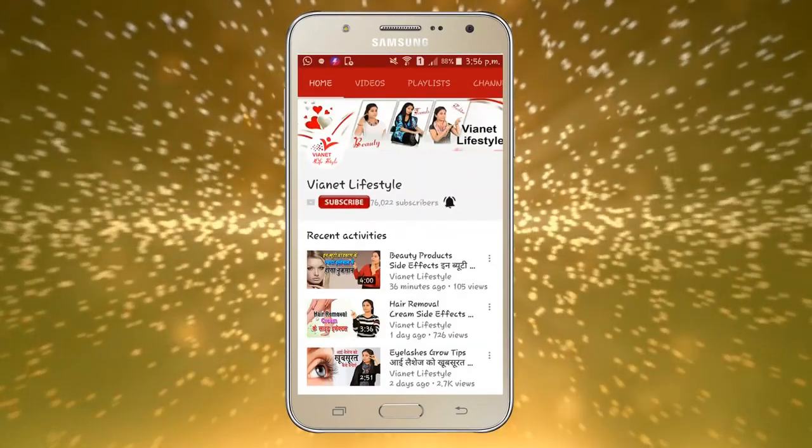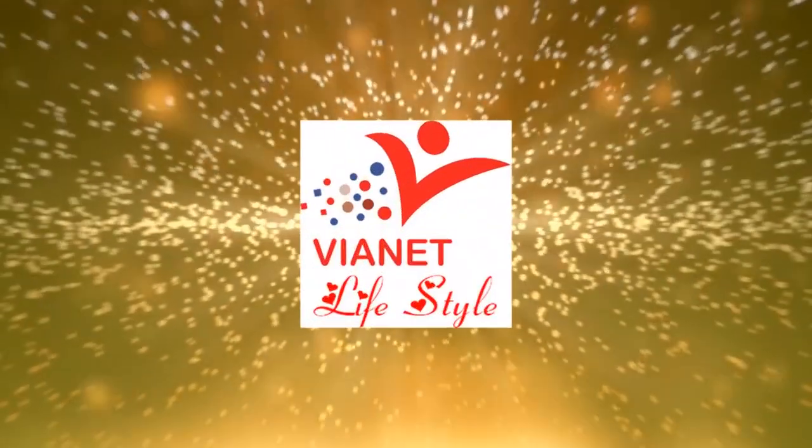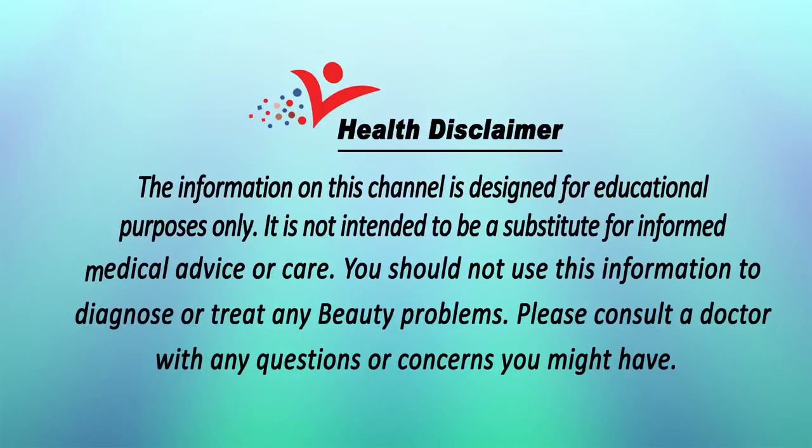Hey friends, click this subscribe button and press this bell to watch my latest videos daily. Hello everyone, welcome to my YouTube channel Vionet Lifestyle. This is Bhavya here. Today I have come up with a new beauty video for you.